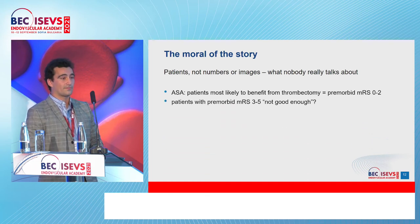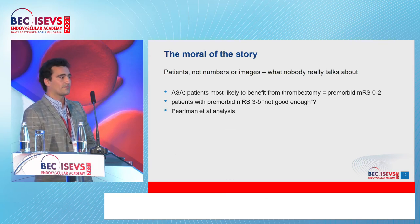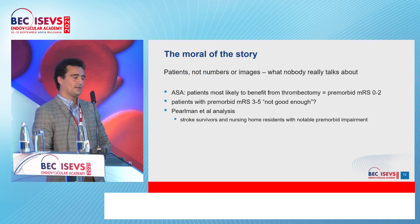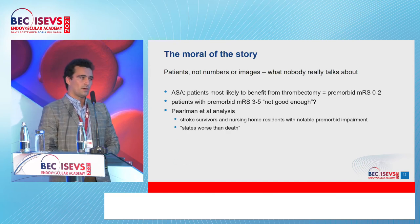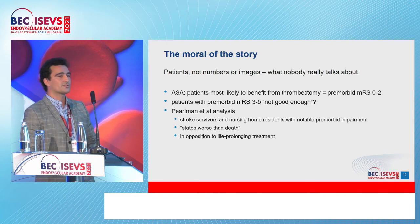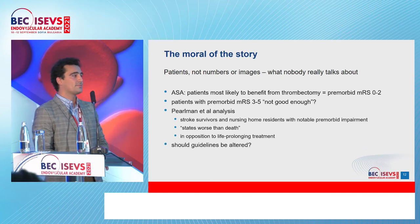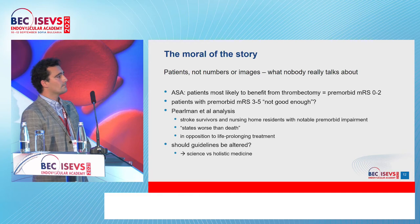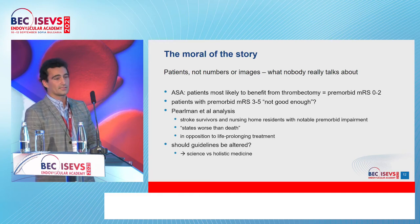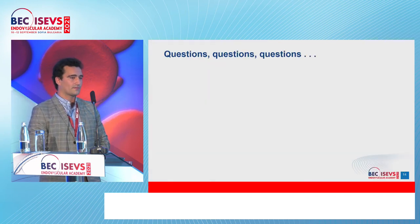We have to keep in mind that we're treating patients, not numbers or images. The American Stroke Association says patients most likely to benefit have a pre-morbid MRS of 0–2. But does that mean MRS 3–5 patients shouldn't receive treatment? Prohmann did an interesting analysis asking stroke survivors and nursing home patients with notable pre-morbid impairment how they felt — they described their state as 'worse than death' and opposed life-prolonging treatment. Should we alter the guidelines? Should there be a pre- and post-quality-of-life assessment? This raises the question of science versus holistic medicine.